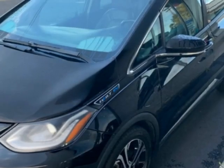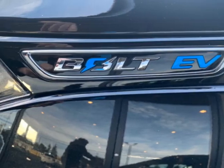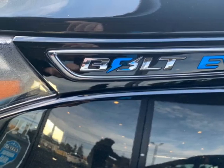For your protection, a warranty is available for this vehicle, and has a 3-speed automatic transmission. Another great feature is that this vehicle is electric.